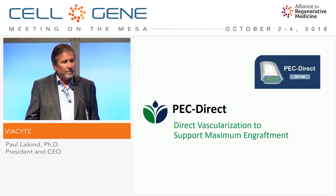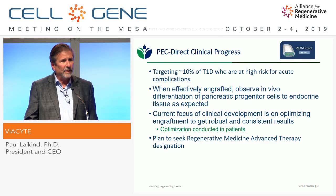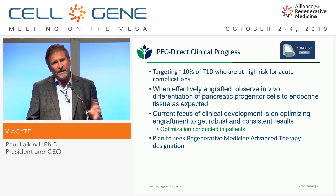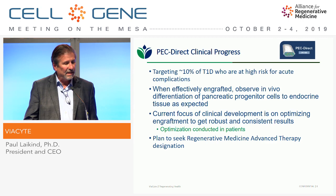More specifically on PecDirect: we're targeting the high-risk patient population given the need for immune suppression — that's about 10% of type 1 diabetics, roughly 125,000 to 150,000 patients in the U.S. What we've seen is that when we get effective engraftment in those patients, we do see in vivo differentiation of those pancreatic progenitor cells to endocrine tissue as expected. Patients with the best C-peptide are the same ones with the best engraftment data — that's an important coinciding finding.